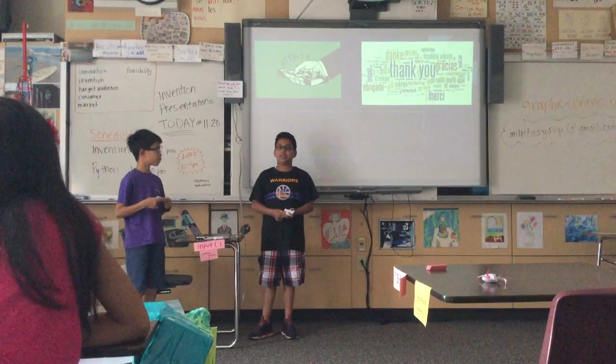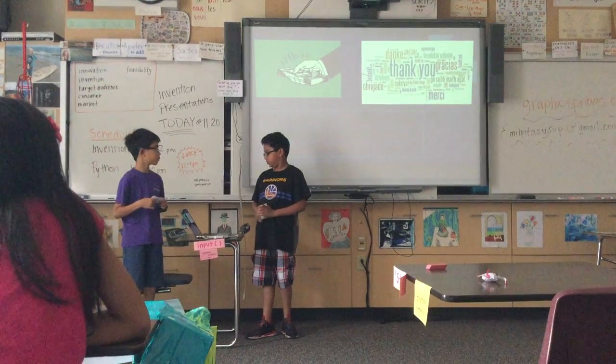We hope you enjoyed our presentation and invest in our product in the future. Thank you. Bye.